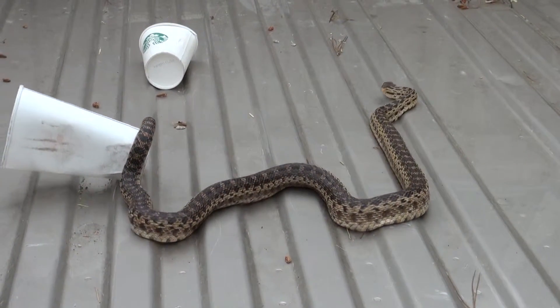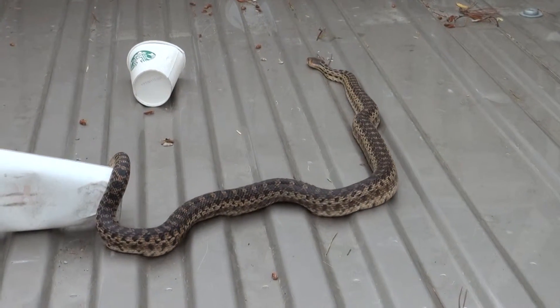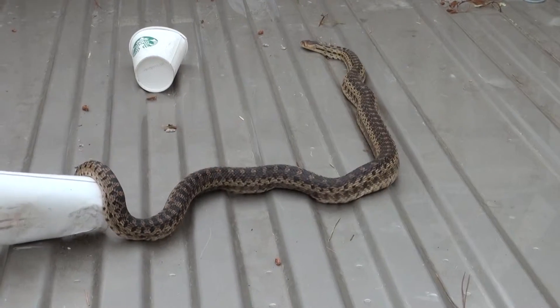He struck. He's a little feisty. He struck at me three or four times, but didn't get me. He's non-poisonous. But he's close to five feet long.